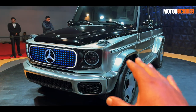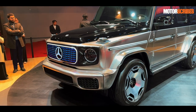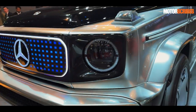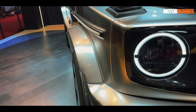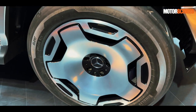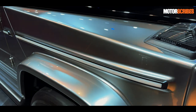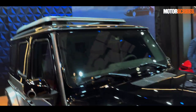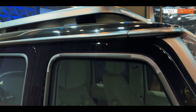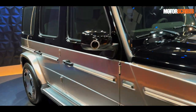This is not the production version — this is the Concept EQG, being showcased in India for the first time at the Bharat Mobility Show. It's got a nice beautiful bold grille that lights up really nicely, even the logo has a radiant look to it. There are massive 21-inch tires with a striking alloy design. A character line running down the body actually lights up, and there's a light bar integrated on the roof carrier.